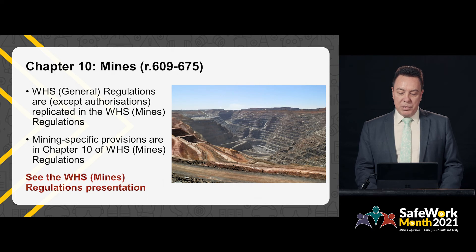Chapter 10 covers mines. In Western Australia, a dedicated set of work health and safety mines regulations has been developed. Apart from authorisations, most of the general regulations are replicated in the mines regulations. Mining-specific provisions are located in Chapter 10 of the mines regulations. For more information, please see the separate presentation on the work health and safety mines regulations.